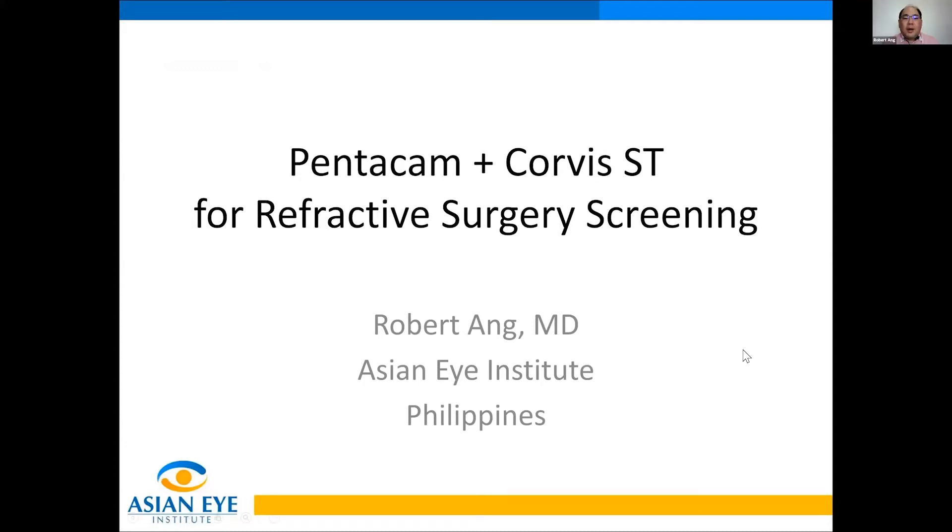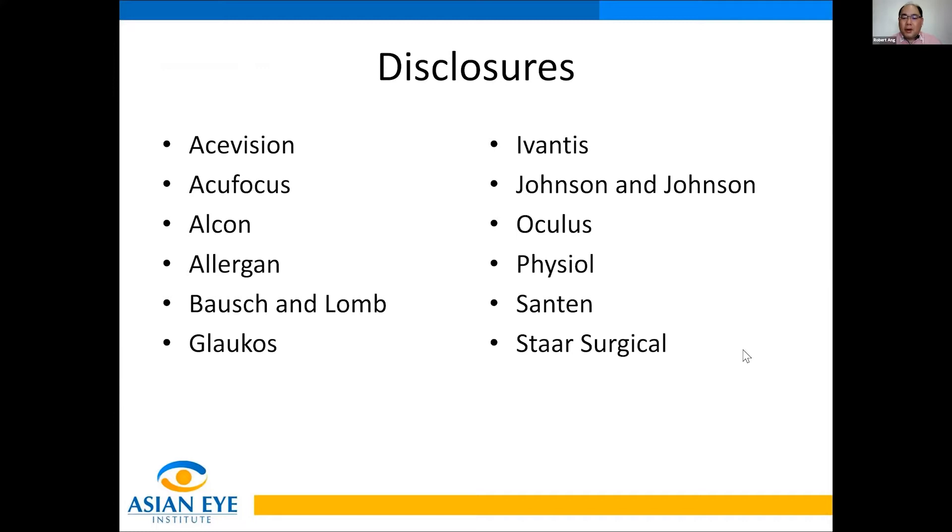Hello, everybody. I'm here to talk about the Pentacam and the Corbis ST for refractive surgery screening. My name is Dr. Robert Ang from the Philippines, and I'm a consultant and speaker for Oculus.